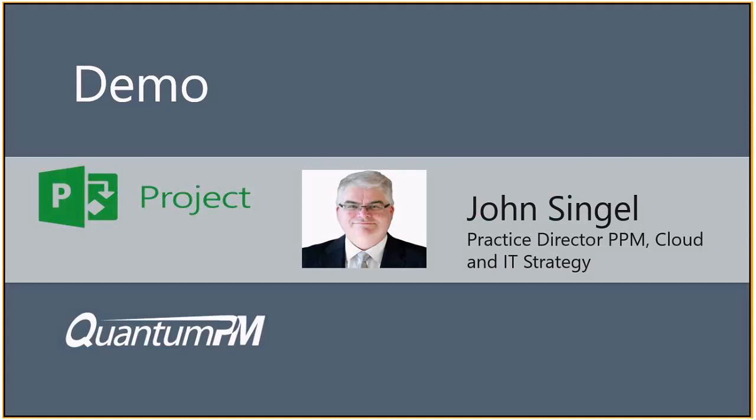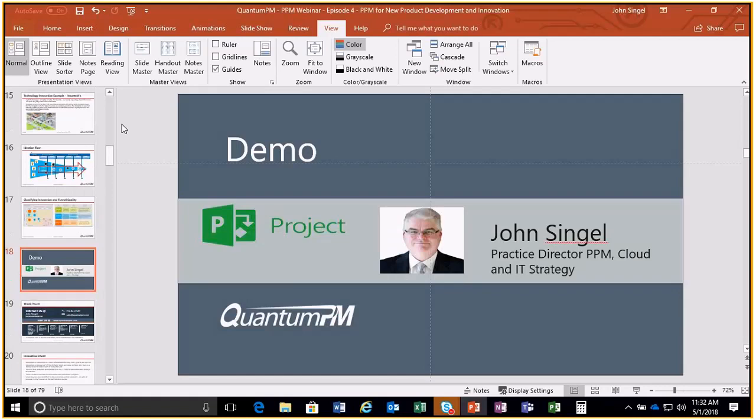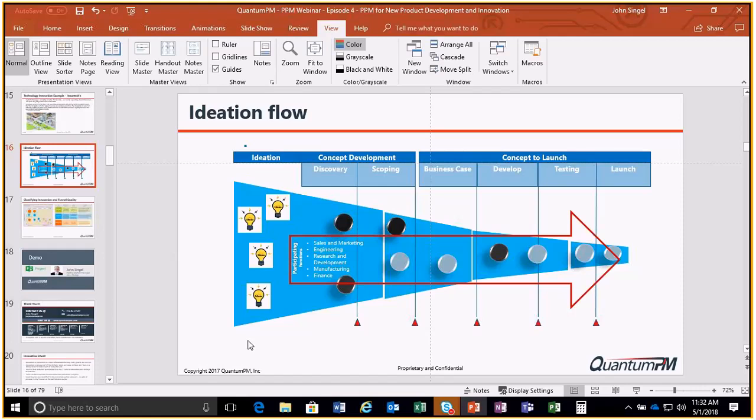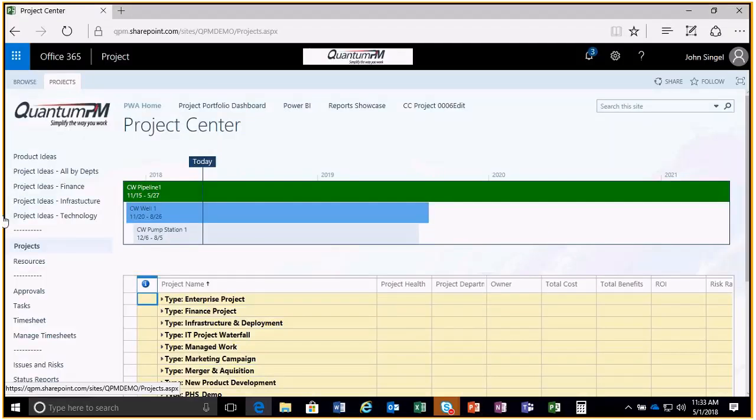Now let's go into Project Online and talk about some capabilities within the Microsoft stack, along with best practices for adopting these things. Typically the way projects are brought in from an organizational perspective is through the ideation piece we discussed. If you've got innovation in your DNA, you want to encourage people throughout the organization to come up with ideas - not just technology, but marketing and a broad range of people. Some of the most innovative companies allow everybody to come up with ideas.